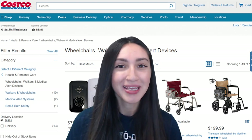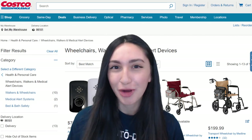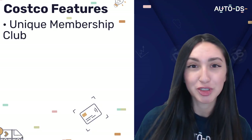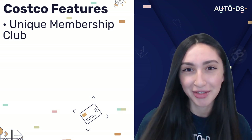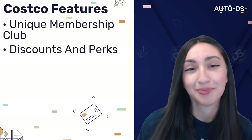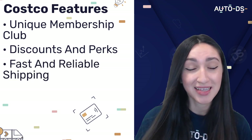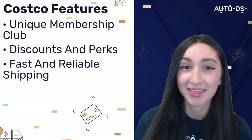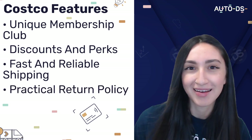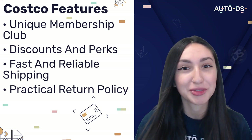Our fifth dropshipping supplier is Costco. Costco is popular for having a unique membership club in contrast to other dropshipping suppliers. Because of this membership, you can enjoy tons of discounts and perks when sourcing products. They also offer fast and reliable shipping to customers worldwide, and have a practical returns policy — their free return period can reach up to 90 days.